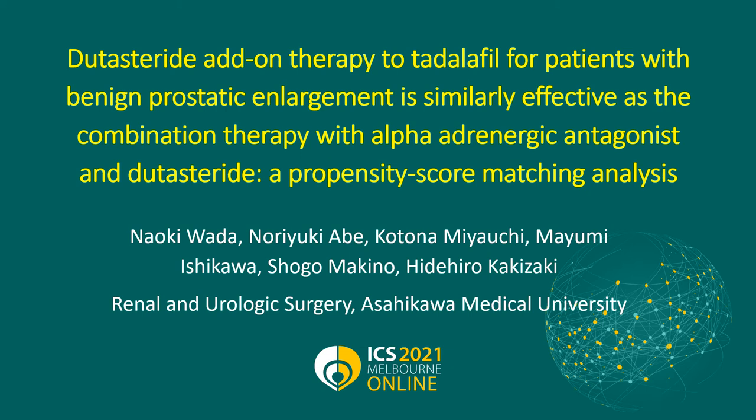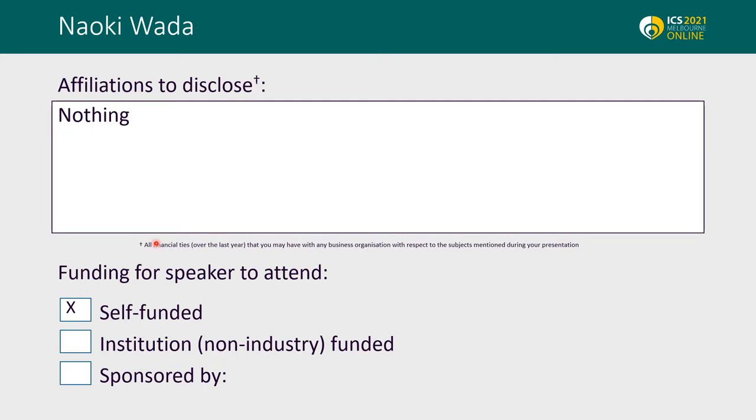Thank you, Jim. I am Naoki Uwada from Asahiko Medical University from Japan. I am talking about dutasteride add-on therapy to tadalafil for patients with prostatic enlargement. Nothing to disclose.